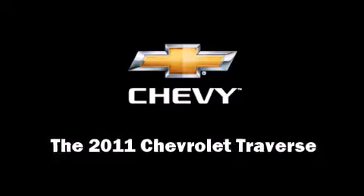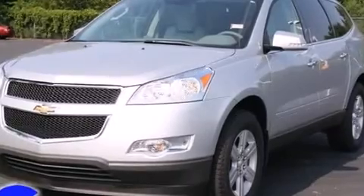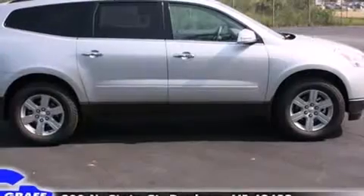You can expect a lot from the 2011 Chevrolet Traverse. A 3.6-liter V6 engine pairs with a sophisticated 6-speed automatic transmission, providing a smooth and predictable driving experience.